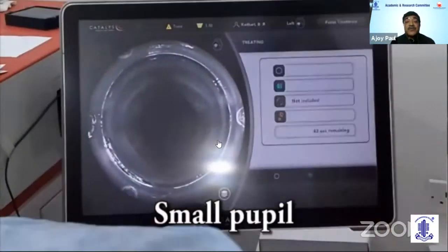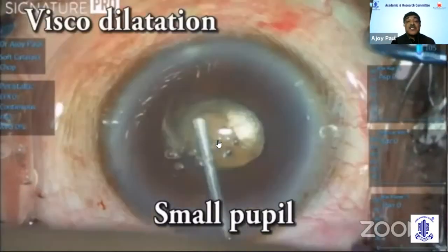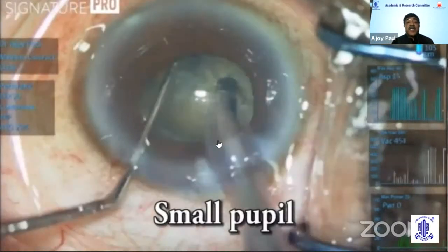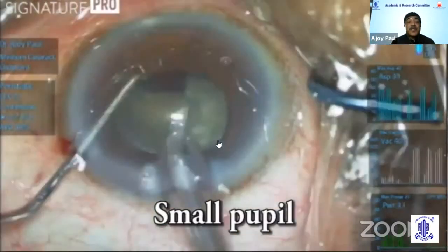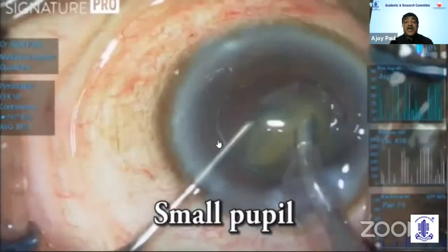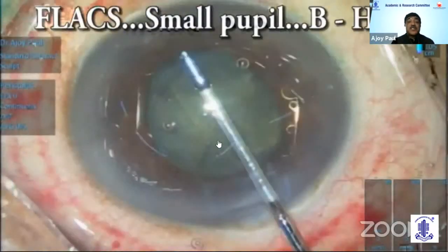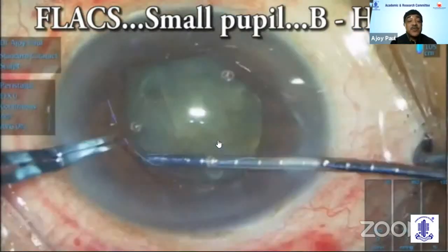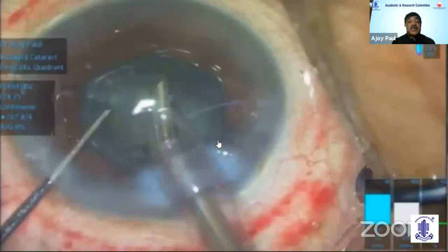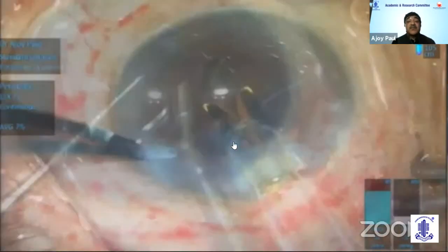In small pupil cases, there is a definite advantage. With a 4.5 mm pupil, viscoelastic is used and the free-floating rhexis is retrieved without any device. Emulsification can proceed through that small pupil. In cases where the pupil comes down intraoperatively, V-Hex is used to manage it. With reduced energy, the lens of choice can be implanted safely.